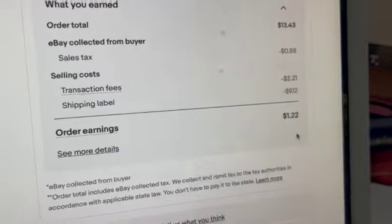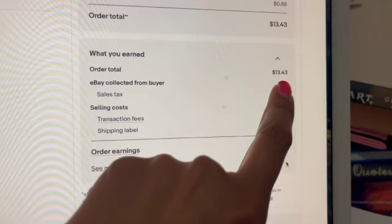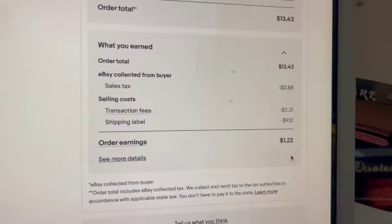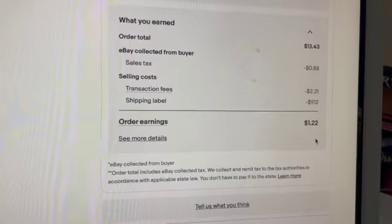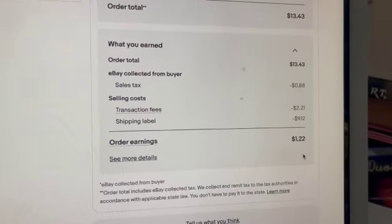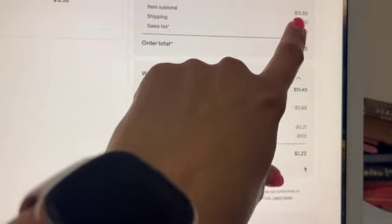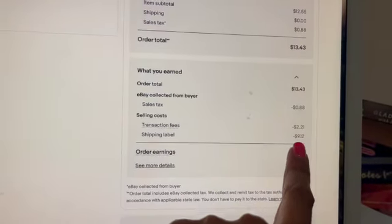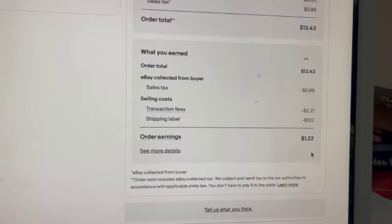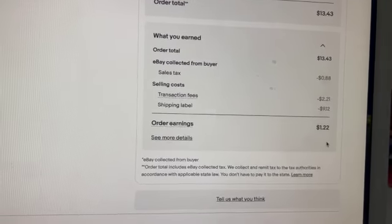eBay collected $13.43 including tax, then took the tax back out. After eBay fees and shipping costs, my profit was very small — but it was free, I reused a box and packing material, and I'm happy it's getting to someone who wants it rather than going to a landfill. For books, eBay fees are actually one of the highest levels, so it's not always as much profit as you might think based on the sale price.